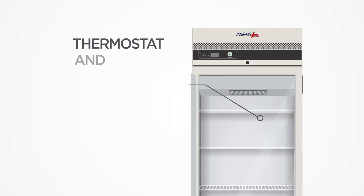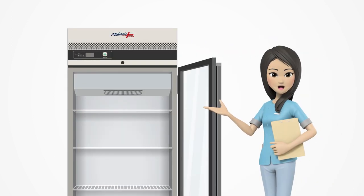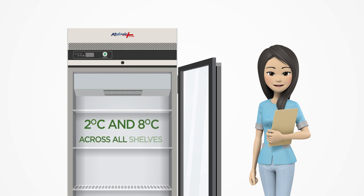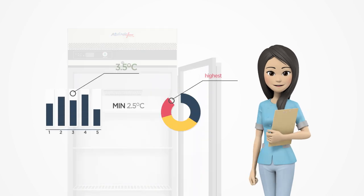Each unit is equipped with a thermostat and two built-in temperature probes measuring both air and simulated product temperatures, a unique feature of the MediSafe Plus range. The fridge ensures temperatures are consistently held between 2 and 8 degrees Celsius across all shelves, a strive for 5 specification. The minimum and maximum temperatures are recorded daily with an electronic temperature controller.